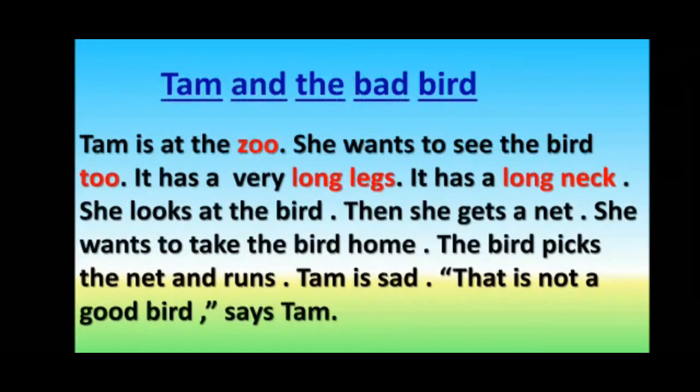First, we will read the lesson. You all keep your finger on the words that I read. Lesson name is Tam and the Bad Bird. Tam is at the zoo. She wants to see the bird too. It has very long legs. It has a long neck. She looks at the bird. Then she gets a net. She wants to take the bird home. The bird picks the net and runs. Tam is sad. That is not a good bird.